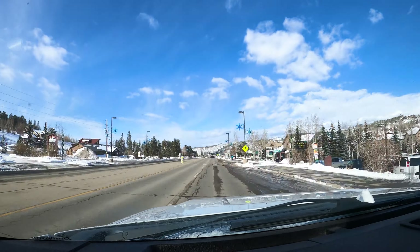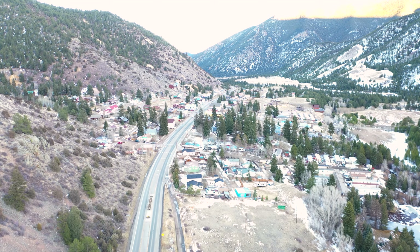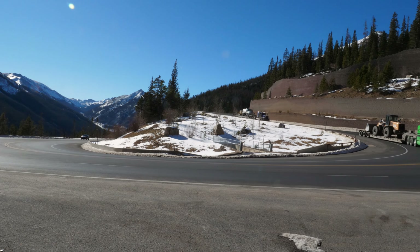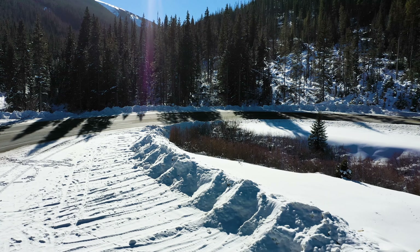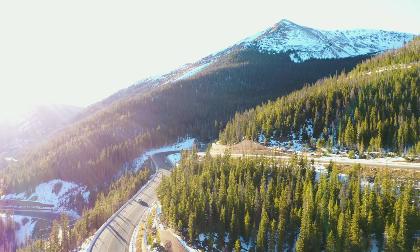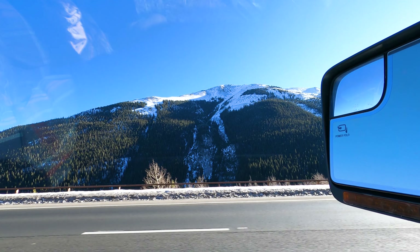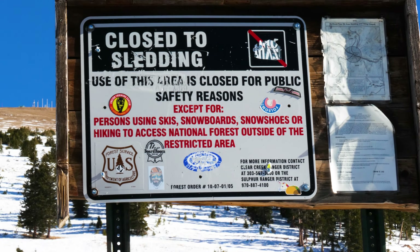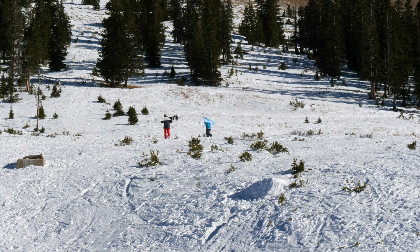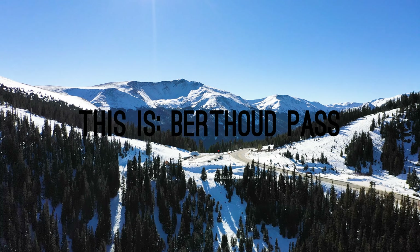Between the hyper-expensive town of Winter Park and the Colorado-level expensive town of Empire, lies a 24-mile stretch of US-40 rising to a maximum elevation of 11,307 feet. This pass, named for and discovered by the chief surveyor of the Colorado Central Railroad, Edward L. Berthoud, is a bustling hub of winter sports. This is Berthoud Pass.